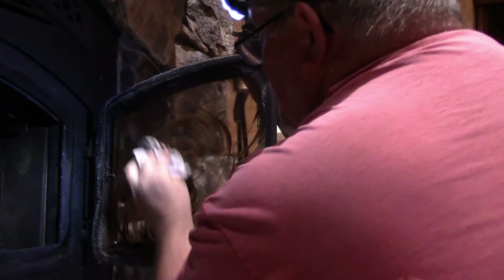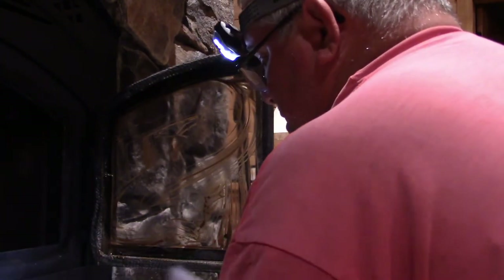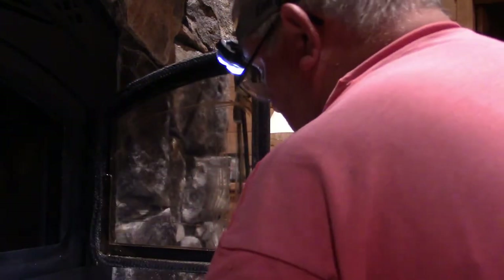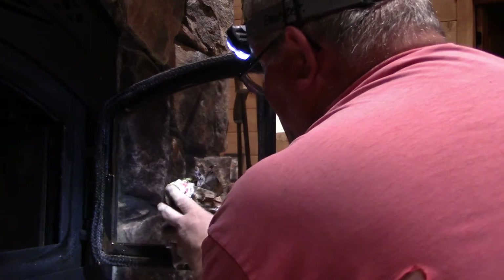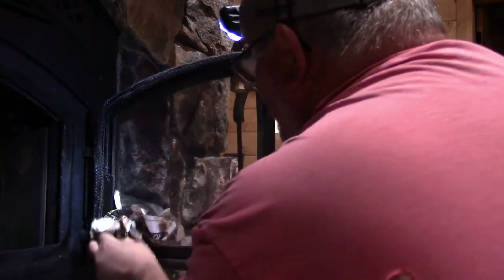Looks good — I'm going to move the camera over. There's the second window, the second door, and we're going to spray and wipe it down — completely clean. There you go guys. No more razor blades, no more newspaper and Windex and vinegar — that stuff's old. 100% clean right now. Alright, the fireplace is all done, the windows are nice and clean.